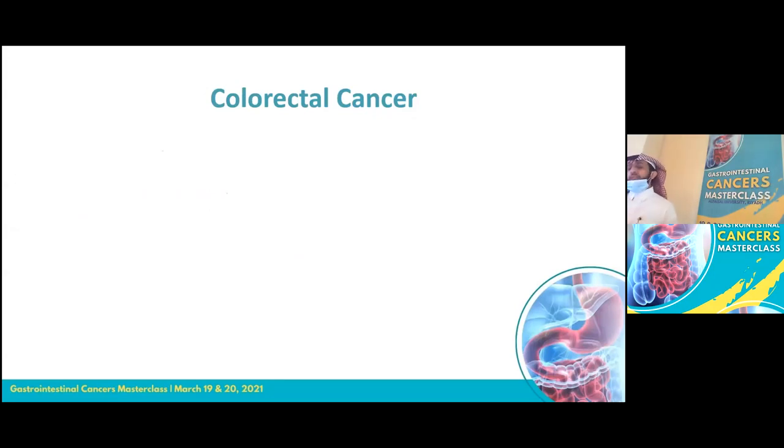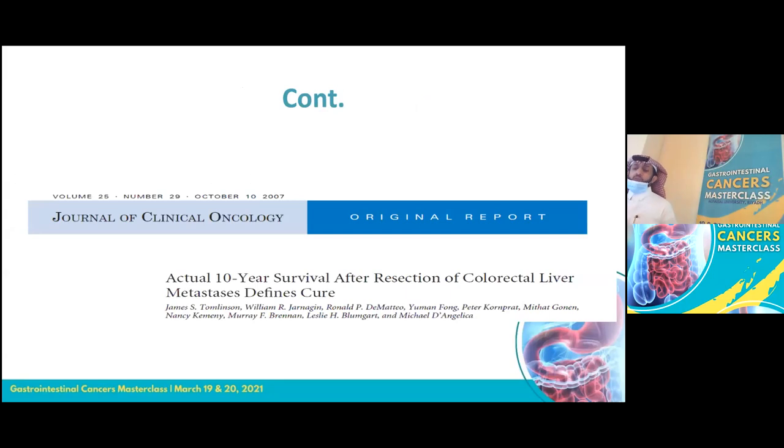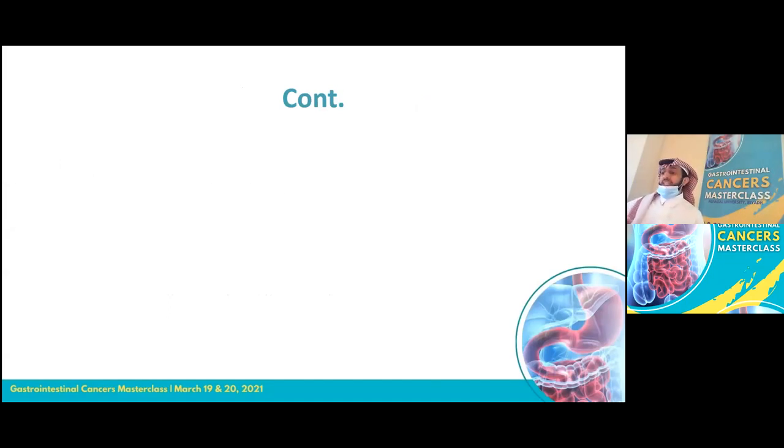Treatment options historically included surgical resection, especially for liver and lung, and systemic therapy as the main treatment. With advances in technology, local therapies like RFA and stereotactic radiotherapy are now options. Colorectal cancer is one of the best examples and proof of concept for oligometastasis. About 50% will develop metastases after resection; liver and lung are the most common sites. One trial reported 25–40% five-year survival and 70% actual ten-year survival after liver metastasis resection, proving we can cure patients.